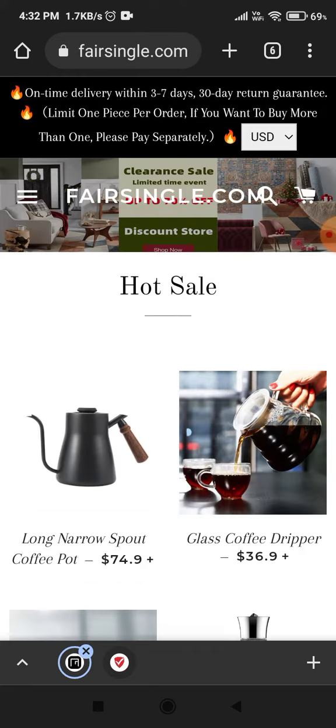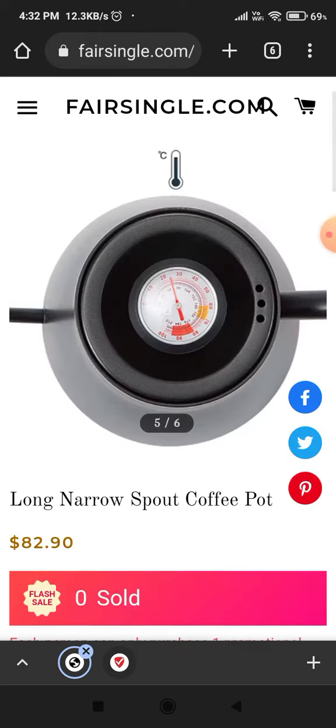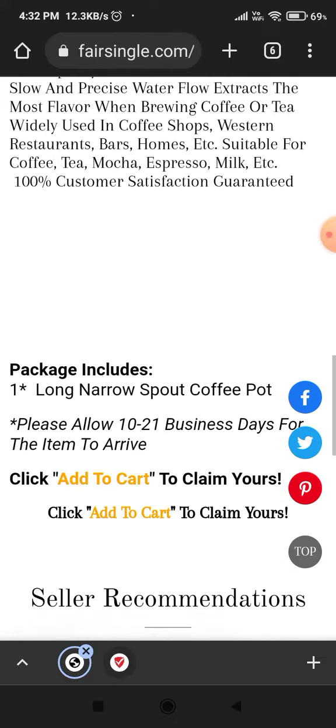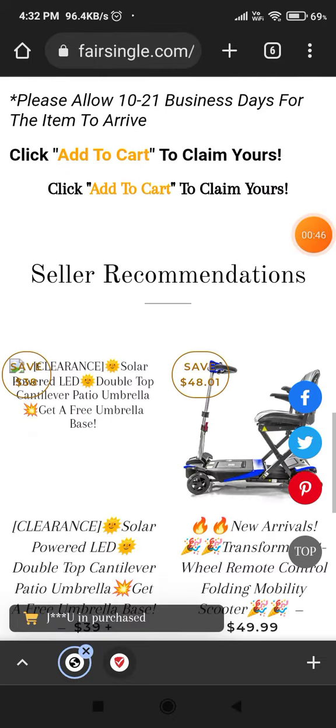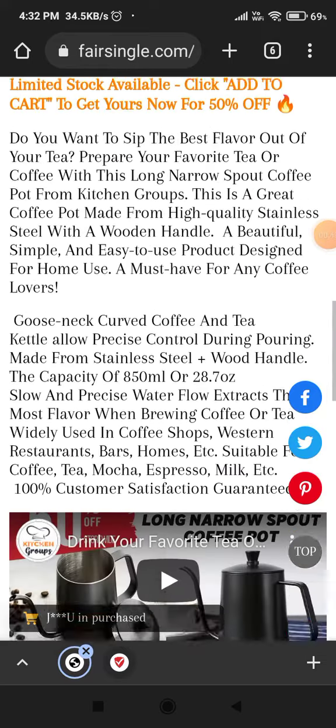This website has provided valid product descriptions, as you can see. But if you scroll down, they have not provided any reviews — nobody's buying their product — so there are no reviews about this website. That's also a negative point.